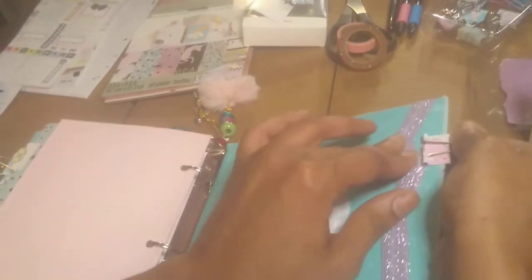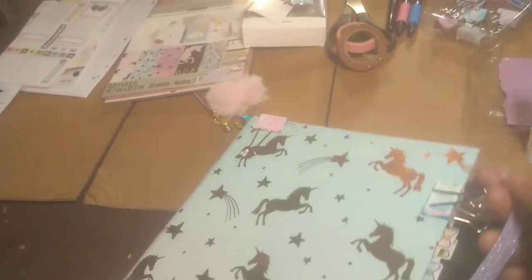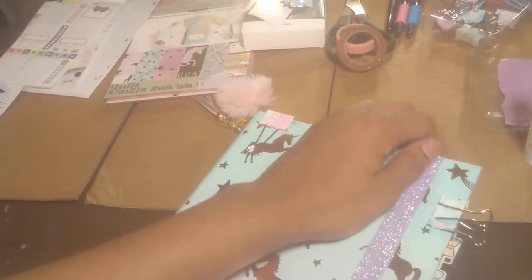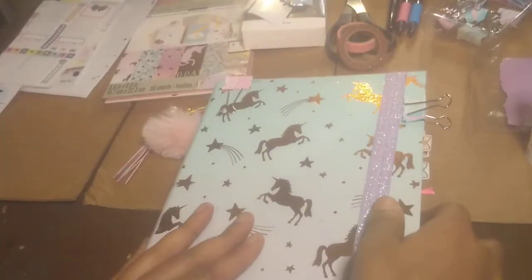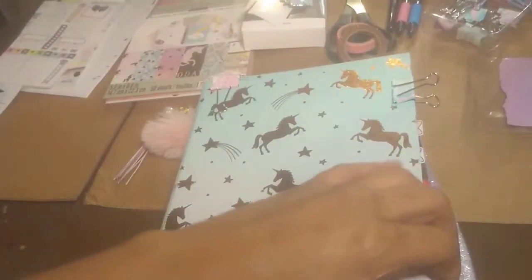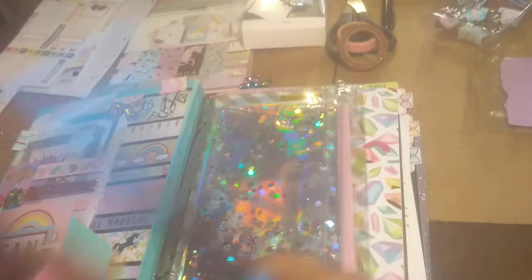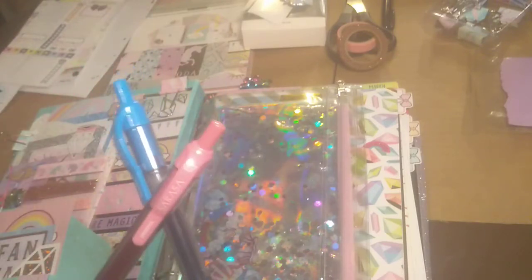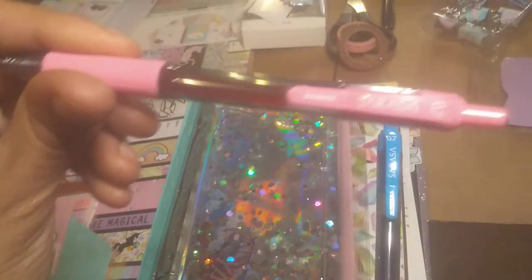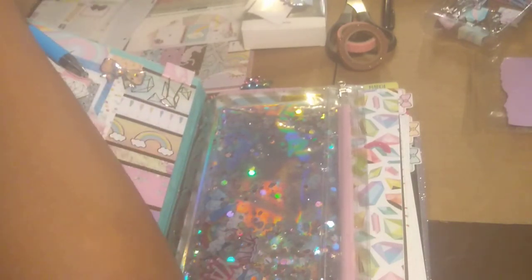Now if you actually want to close your planner, you just take it, slide it, boom — planner is closed, no problems. I also got these pens — I got a pack in pink and blue and also a pack in purple and green. I literally got these for $1.50 — and as you can see, these are Zebra pens — $1.50 at Family Dollar. Rude. And now I've got home. Thank you for watching!